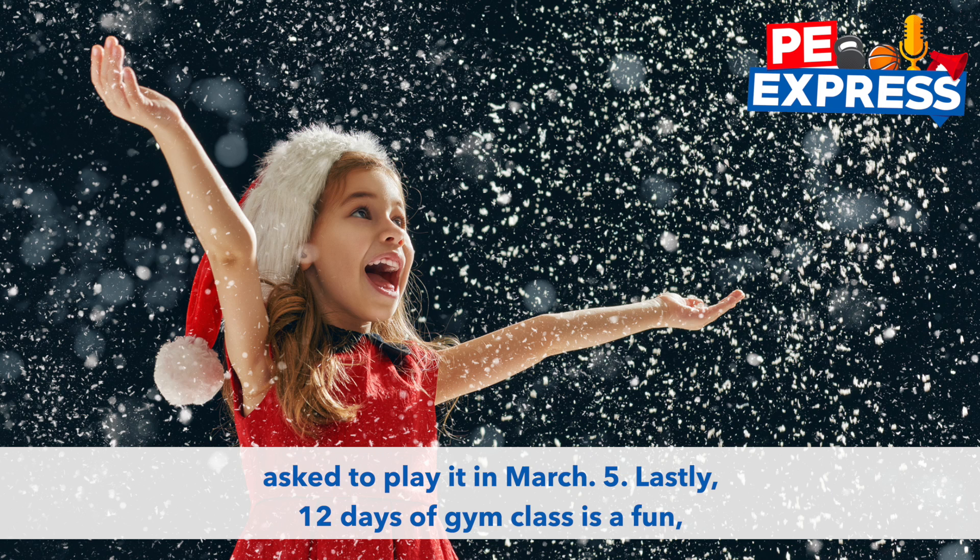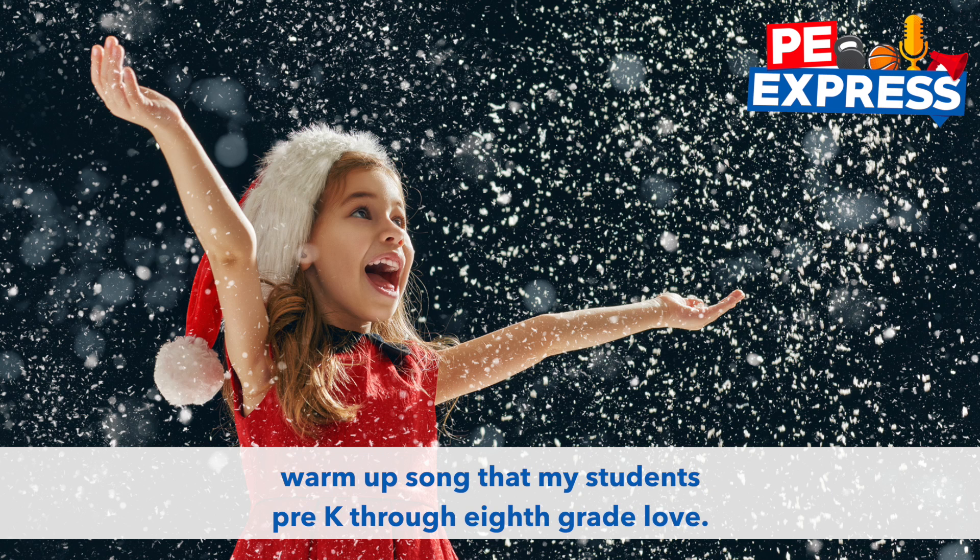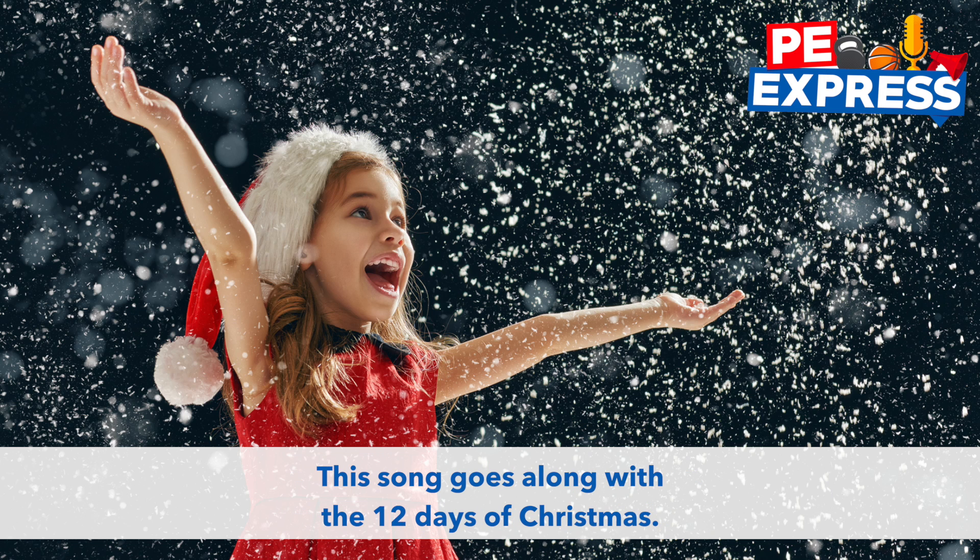Lastly, 12 Days of Gym Class is a fun warm-up song that my students pre-K through eighth grade love. This song goes along with the 12 Days of Christmas.